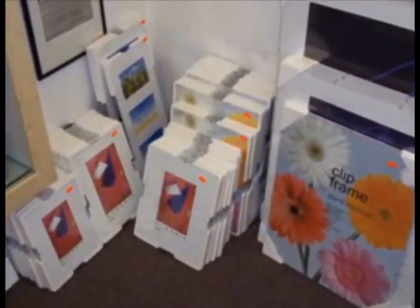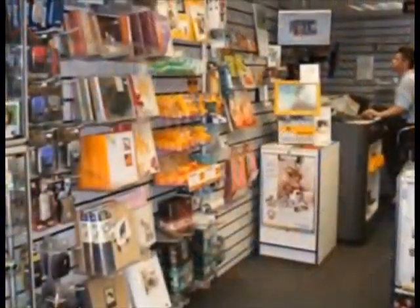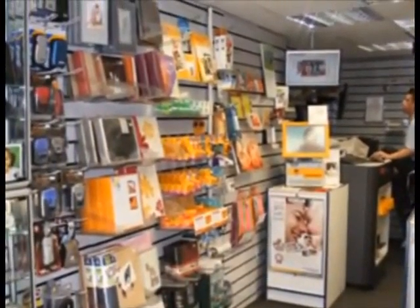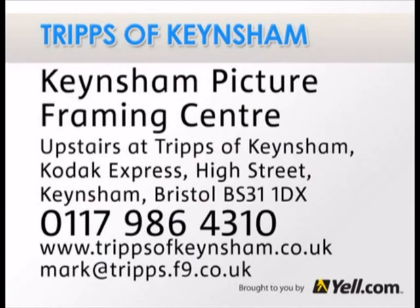With over 700 frame mouldings, 100 mount colours and 5 different types of glass, you'll be spoilt for choice. Come and speak to one of our framing experts today or visit our website for more information.